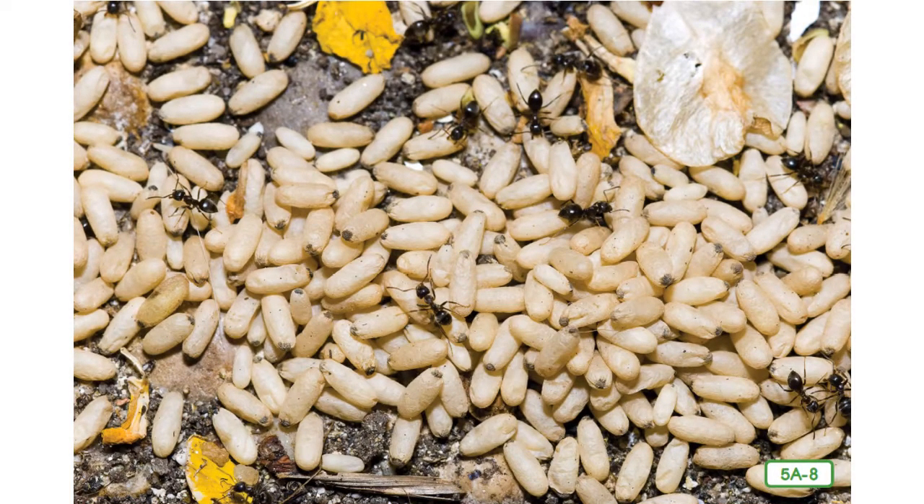As they grow, the larvae molt a few times and after a few weeks they spin cocoons. When insects molt, they shed their skins to grow. The worker ants move these newly formed pupae into much drier chambers where they rest until they're ready to gnaw their way out into the world. As social insects, ants cooperate — meaning work together — in many ways. When these new workers emerge, some will help care for the queen and larvae, some will build and repair the tunnels, while others will guard the nest.